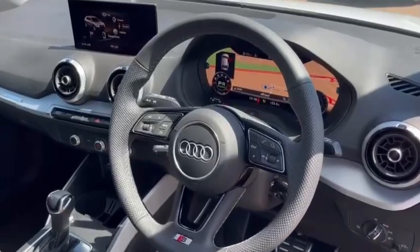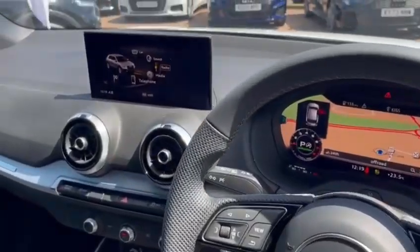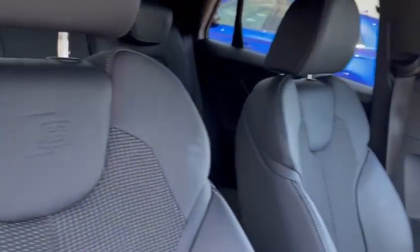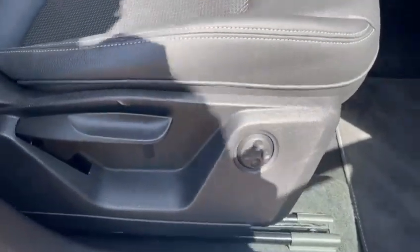In the front are the leather S-Line multi-function steering wheel with the Audi virtual cockpit behind, central screen as well as the manual air conditioning. Both front seats are sport seats with the S badge embossing at the top and are manually adjustable with 4-way electric lumbar support, so finding your perfect driving position has never been easier.